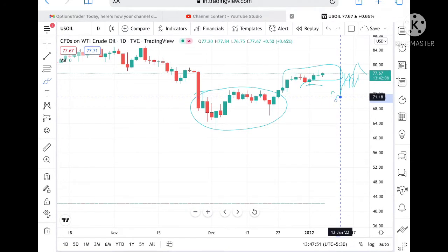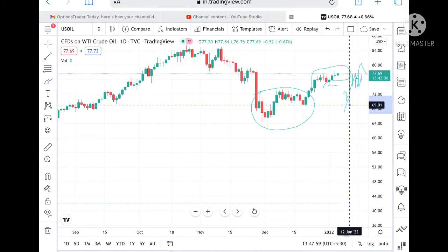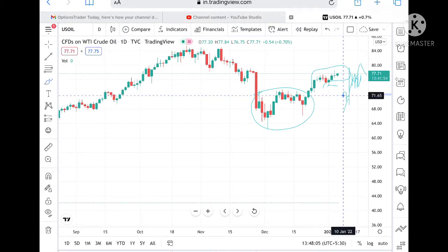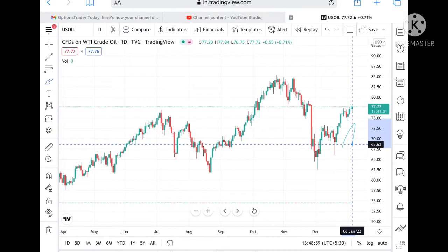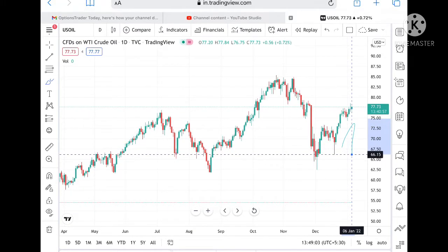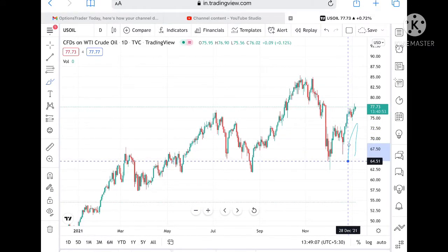If it falls further from 73.25, we can see a level of 71.93, and from there a level of 70 to 71.18. If the price goes below that, we can see 70.33. If it goes below 70.33, we can see 69.11. If it doesn't sustain 68.62, we can see it touch 67.39 and from there 66.15.